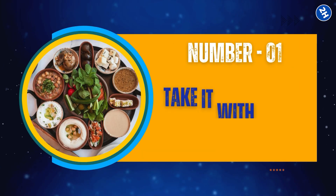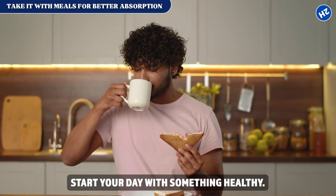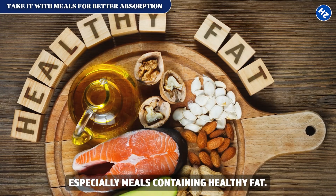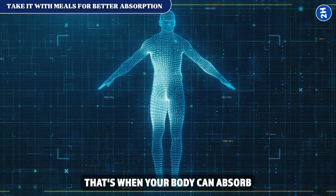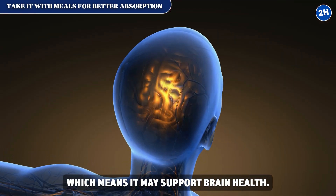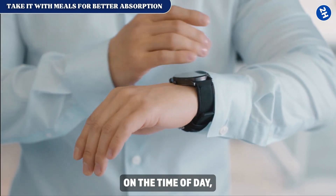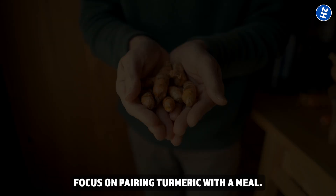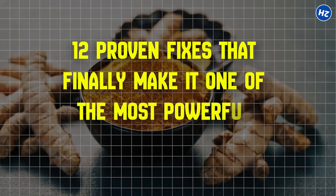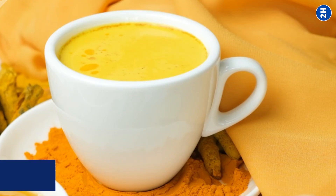Fix number 1: take it with meals for better absorption. Most people take turmeric in the morning with breakfast, but the important part is that turmeric works best when taken with food — especially meals containing healthy fat. That's when your body can absorb it most effectively. Some studies suggest curcumin can cross the blood-brain barrier, meaning it may support brain health, and your liver also benefits when turmeric is part of your diet. So focus on pairing turmeric with a meal rather than the time of day.